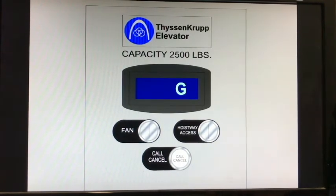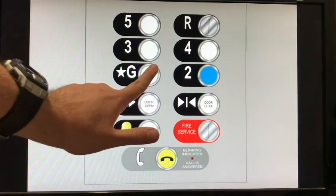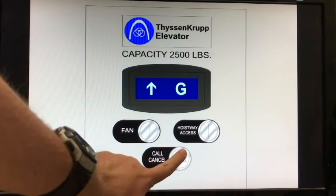The chime only registers when the elevator's at the right direction or when it's not moving. And since I'm only doing one trip, might as well cancel my call.